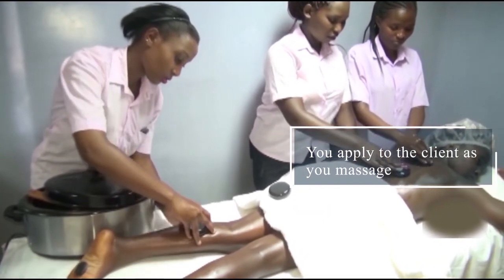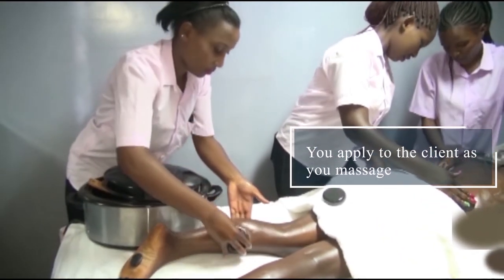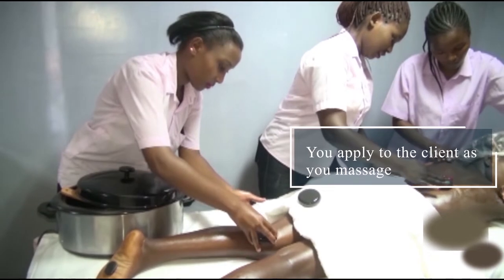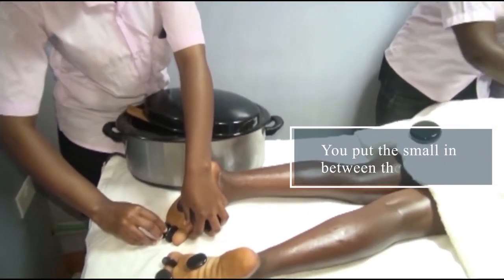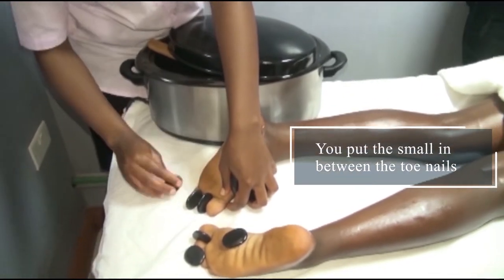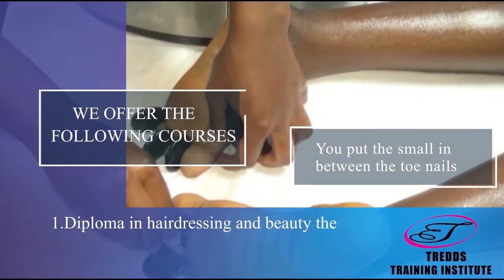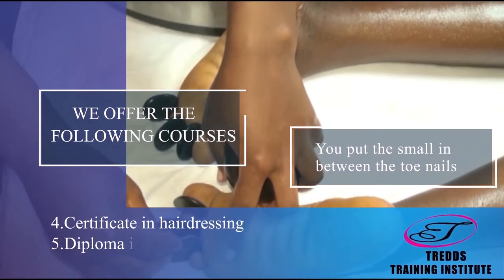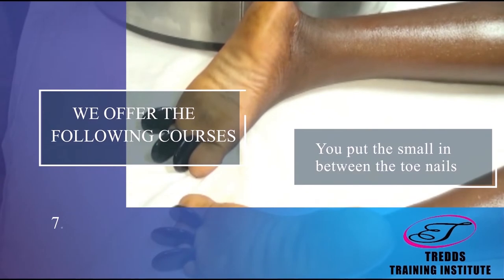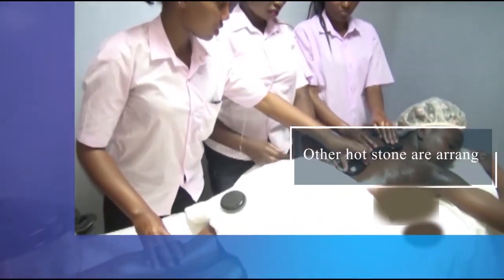You apply the stones to the body. Then the smaller stones, you put them in between the toes. The other hot stones are placed at the back.